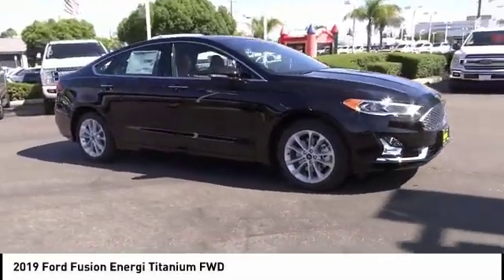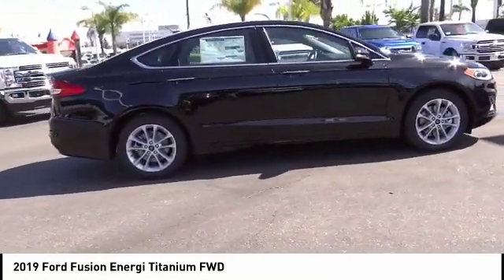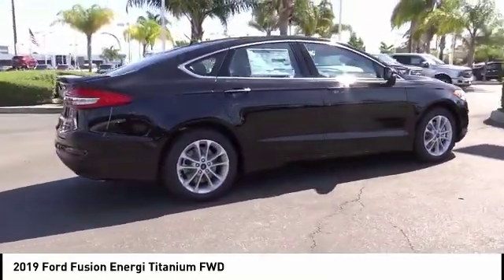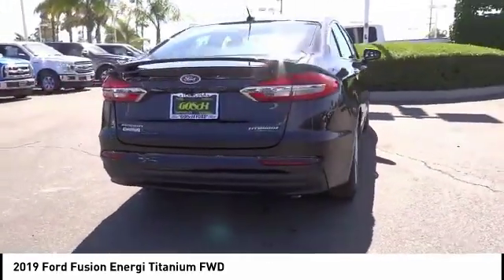Make a great choice today with the 2019 Fusion Energy. The Ford Fusion Energy is an electric hybrid vehicle with all of the efficiencies you want in an electric vehicle.